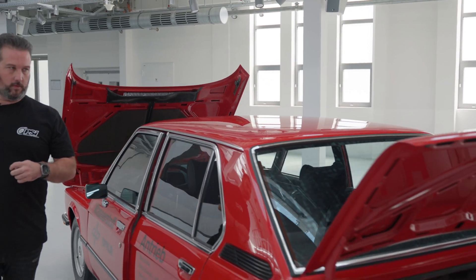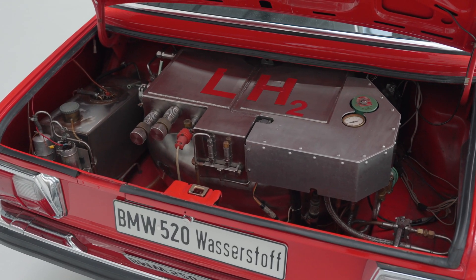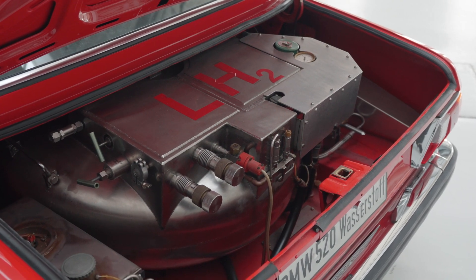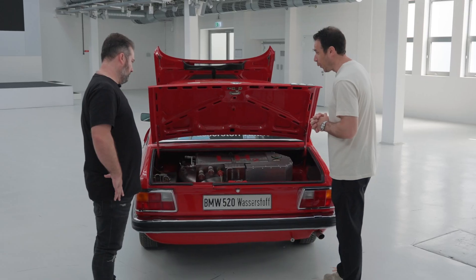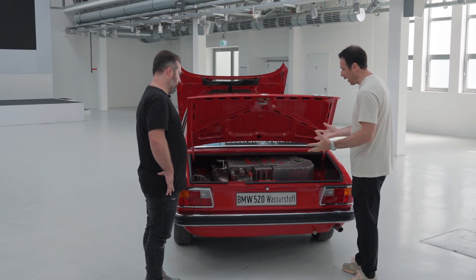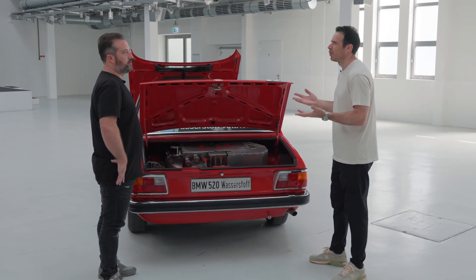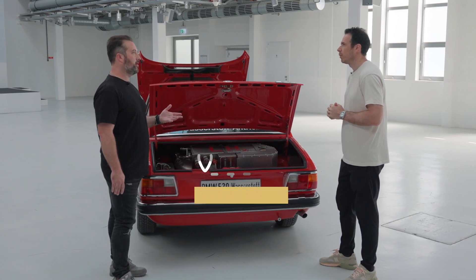This is a 1979 implementation, clearly completely different than what we see today. You can see what I'm assuming is a steel structure — whatever they used to cool the hydrogen — along with all this equipment, which is interesting nonetheless. This produces clean energy and propels the car. From what I remember, it produces 30% less horsepower than a standard 520, and I think they told us it's about a 300-kilometer range.